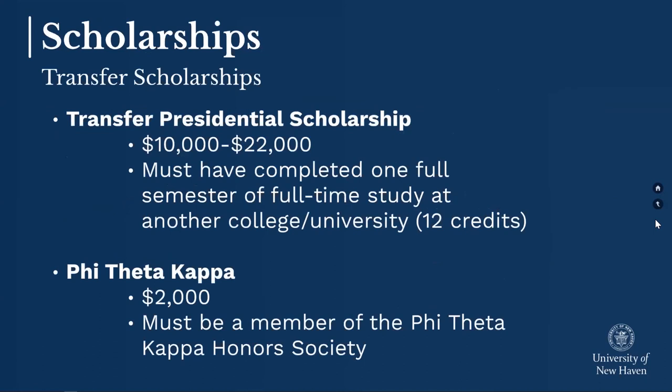If you're applying as a transfer student — maybe you've attended another college or university — your application process looks slightly different. We'll primarily be looking for your application submitted online, plus any transcripts from colleges or universities you have attended. Full details are available on our website, and please know there are very similar ranges of transfer scholarships available, going from $10,000 up to $22,000 per year, based on your progress at the college level rather than high school academics. If you're a member of Phi Theta Kappa, you can qualify for an additional $2,000 on top of your transfer scholarship.